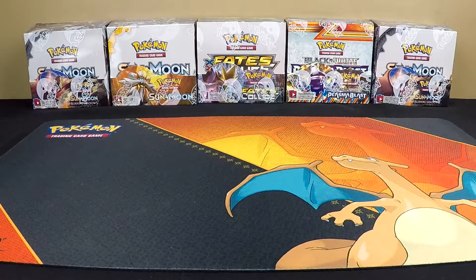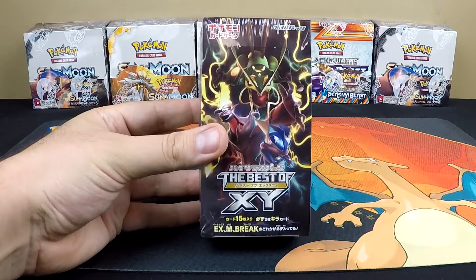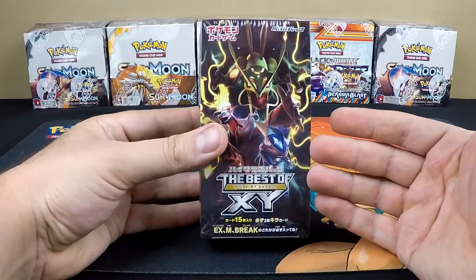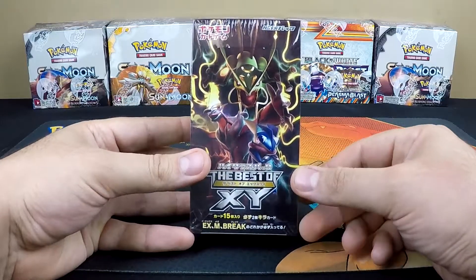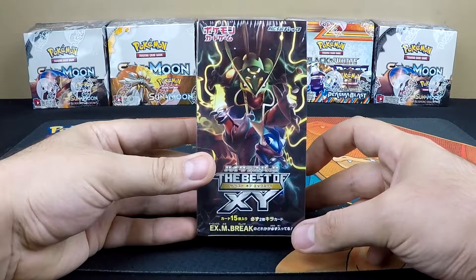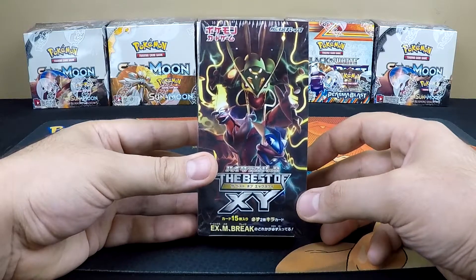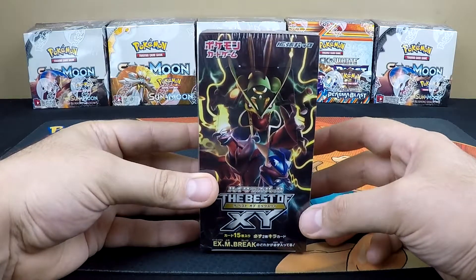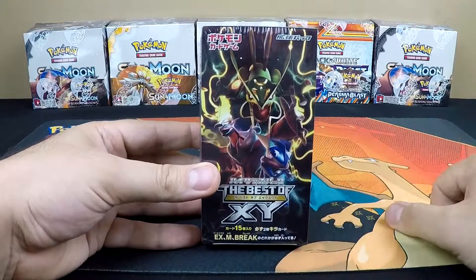By a show of hands, who loves the Pokémon XY series? On today's episode of Poke the Monster, we're going to be taking a look at a Japanese Best of XY booster box. This is only produced in Japan, so these will be Japanese cards. There will be a box coming out in the United States mid to late November called the Premium Trainer XY Collection Box. With all that said, let's get that intro going and see what's in this box.